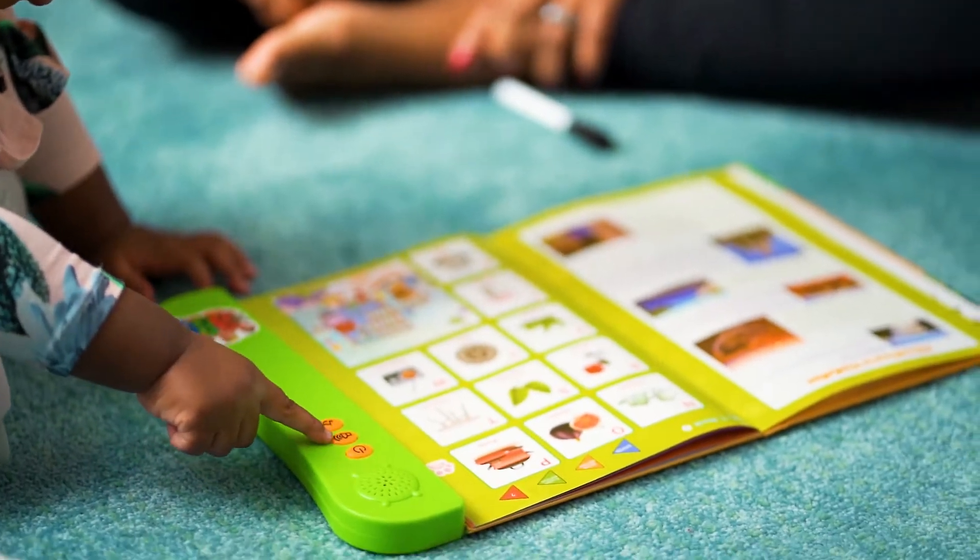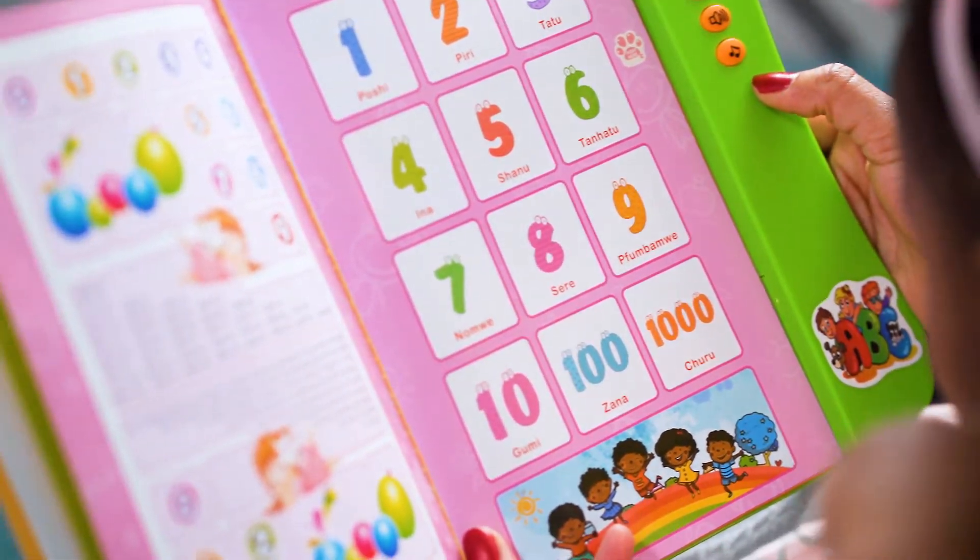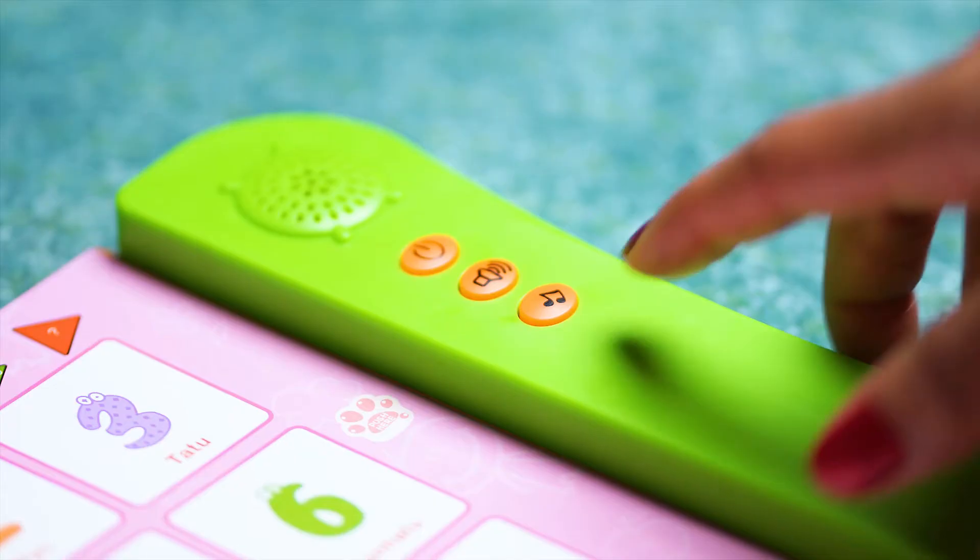By pressing the buttons and matching the sounds to the pictures, children will quickly and easily learn simple words and develop their Shona.